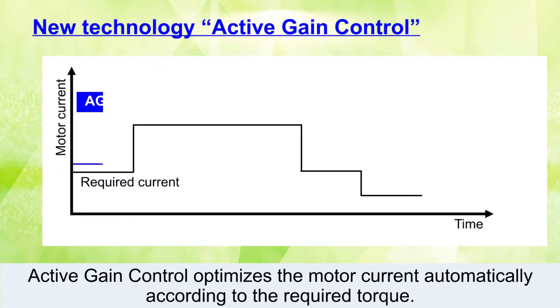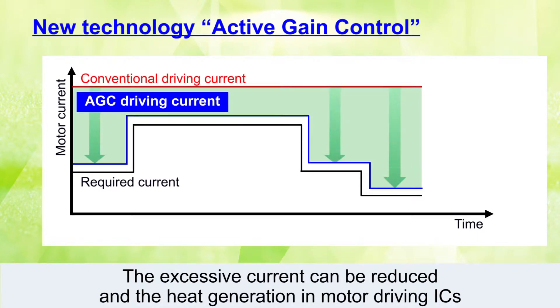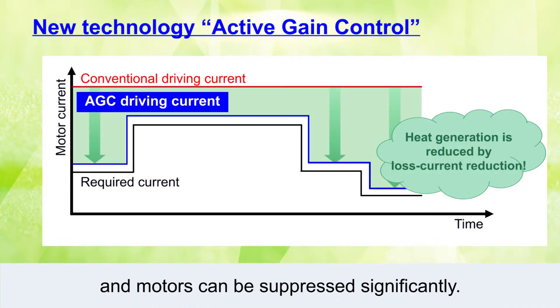Active Gain Control optimizes the motor current automatically according to the required torque. The excessive current can be reduced and the heat generation in motor driving ICs and motors can be suppressed significantly.